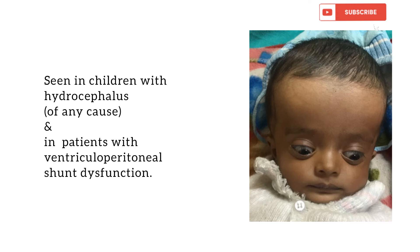This sign is seen in children with hydrocephalus, which may be because of any cause, and in patients with ventriculoperitoneal shunt dysfunction.